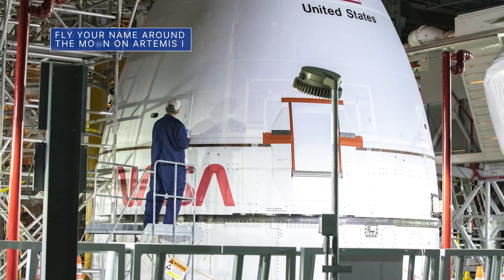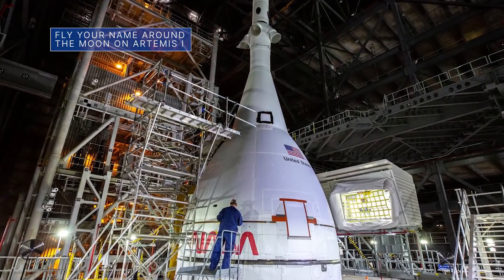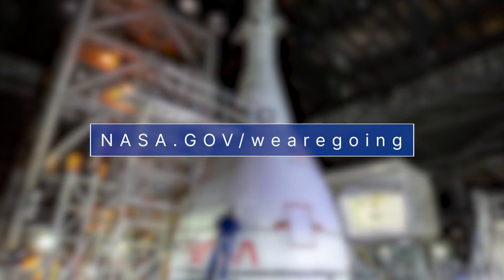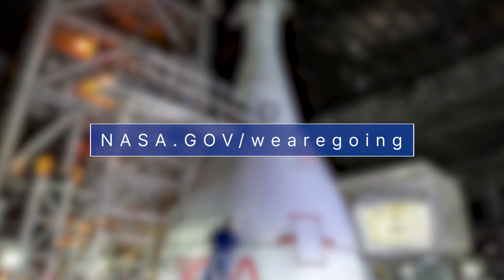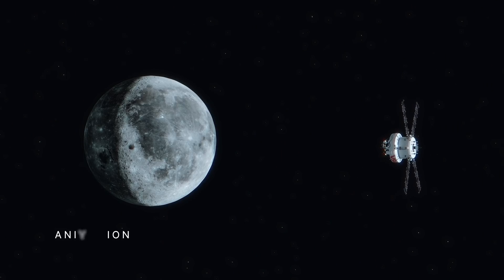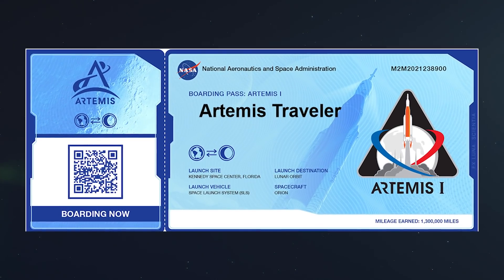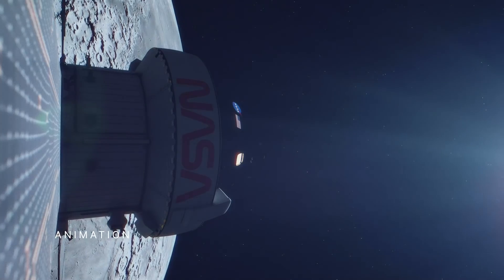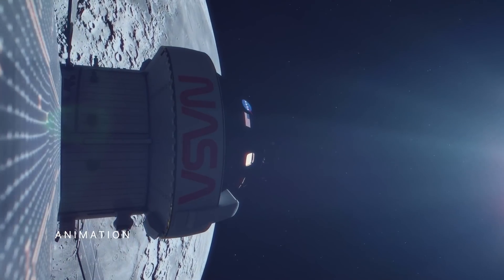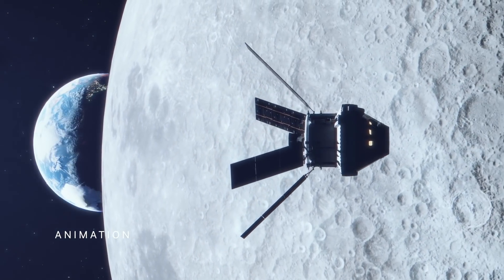No humans will fly on this year's upcoming Artemis I mission, but your name could! Just go to nasa.gov/wearegoing to add your name to a list of names stored on a flash drive that will make the historic trip around the moon and back. You will also be able to generate and download your very own boarding pass. Artemis I will be the first in a series of increasingly complex missions to build a long-term human presence at the moon for decades to come.